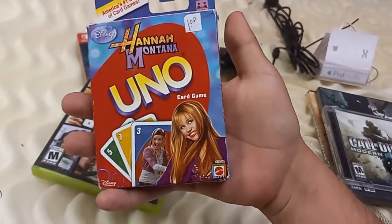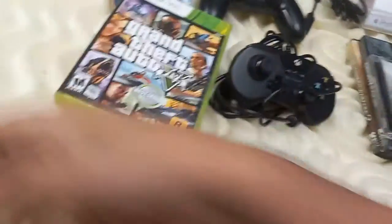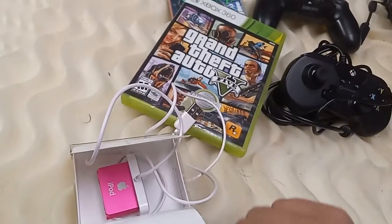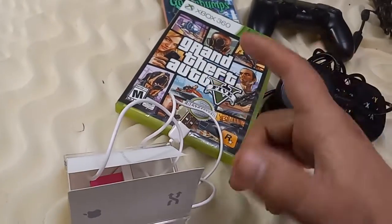My cheapest yard sale pickup was an almost brand new copy of Hanna Montana Uno. And this one was down the street from my new house — an iPod Shuffle, I think a 2008 or 2009, 2 gig.